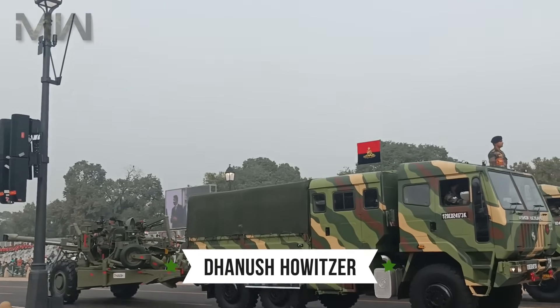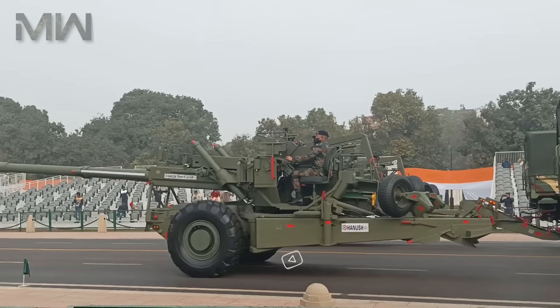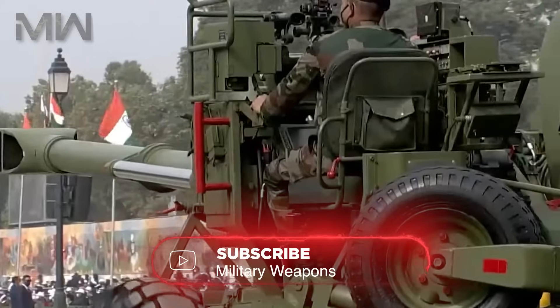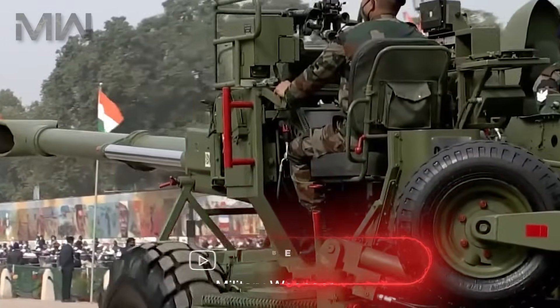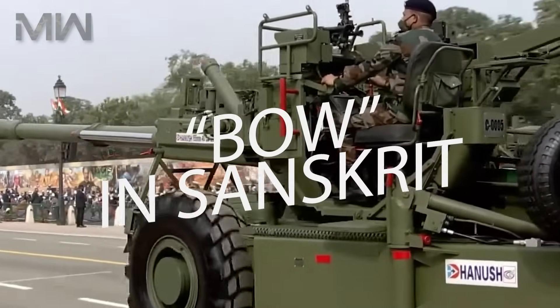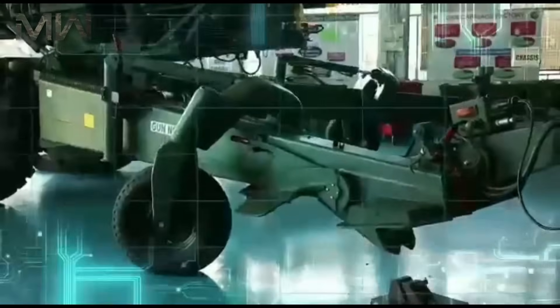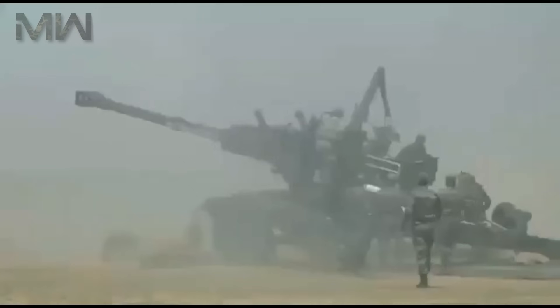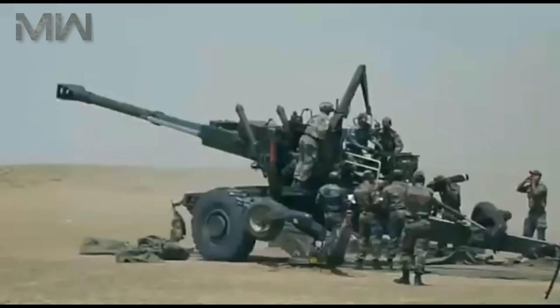Dhanush Howitzer — India's Precision Artillery Powerhouse. Welcome to Military Weapons Channel. Today we're taking a closer look at a remarkable piece of artillery, the Dhanush Howitzer. The Dhanush, which means 'bow' in Sanskrit, is a true symbol of Indian engineering and firepower. Join us as we explore what makes this 155mm towed howitzer a game changer.